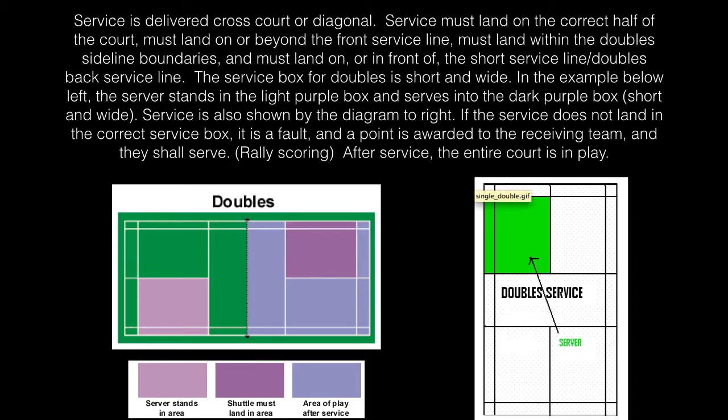This service box is short and wide. In the example, the server stands in the light purple box and serves into the dark purple box, short and wide. Service is also shown by the diagram to the right.